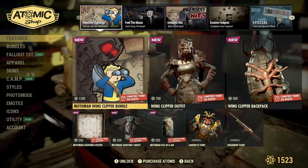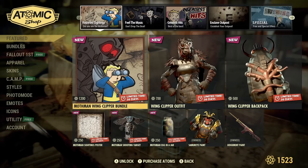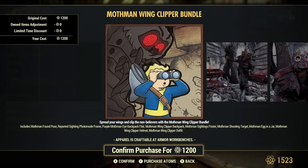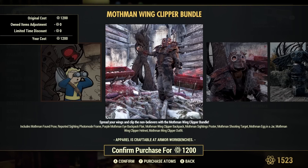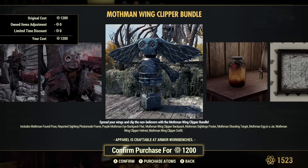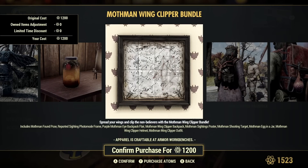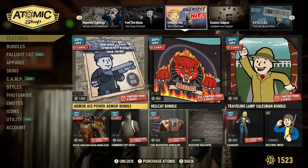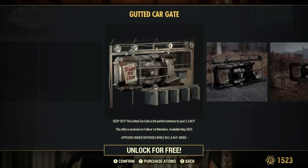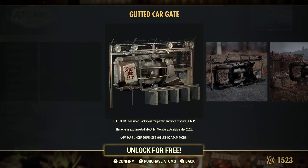Welcome back to another Fallout 76 video. The Atomic Shop has just updated and we got a new bundle called the Mothman Wing Clipper Bundle. This is 1200 atoms and it includes the Mothman Pose, the Reported Sighting photo mode frame, the purple Mothman Eye Backpack Flare, the Mothman Wing Clipper Backpack, the Mothman Sightings Poster, the Shooting Target, the Mothman Egg in a Jar, and the Mothman Wing Clipper Helmet and Outfit. We also got a Fallout 1st exclusive with this new kit that was datamined years ago and it's finally been added in.